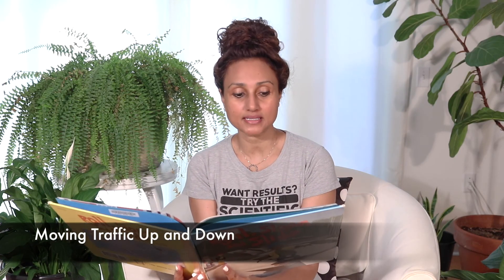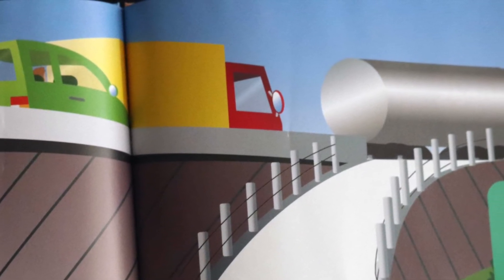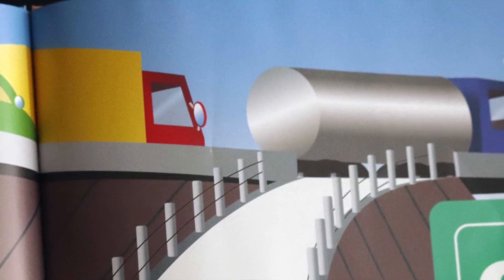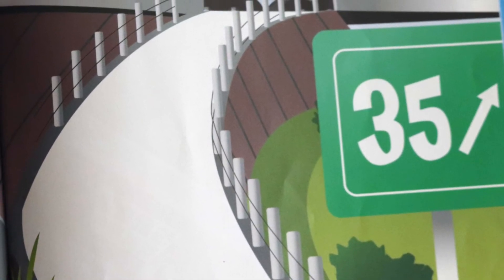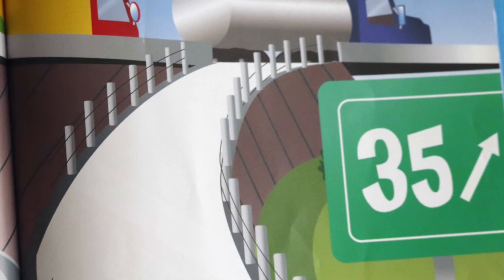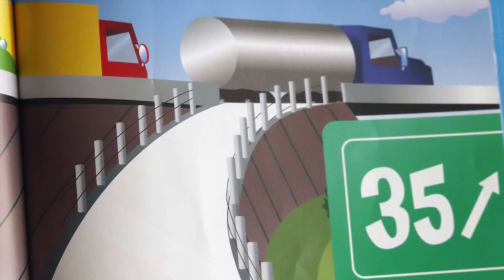Moving traffic up and down. A highway becomes an inclined plane when it travels up steep hills or down gentle valleys. The inclined plane of the road helps traffic move smoothly from a lower point to a higher point. Entrance and exit ramps are another kind of inclined plane. Cars and trucks move up or down a ramp to join the swiftly moving traffic on a highway or freeway.